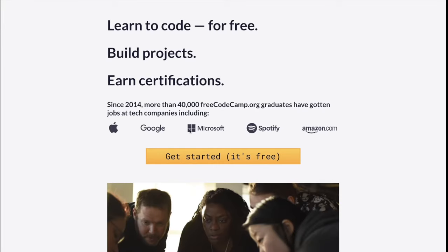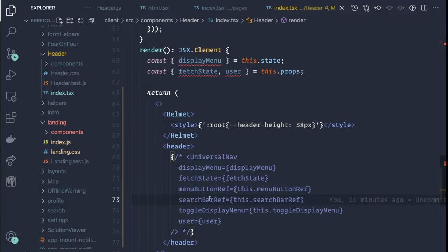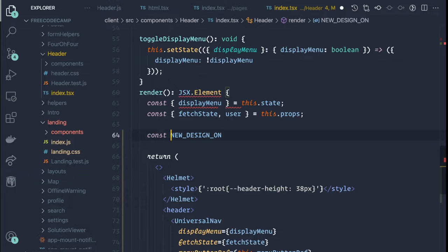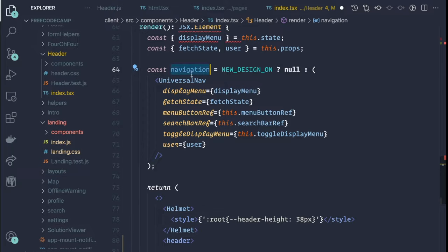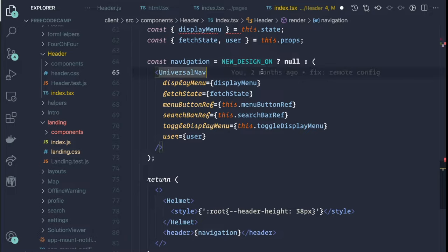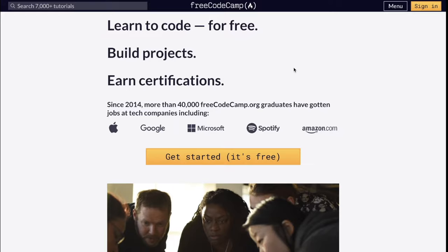Let's go ahead and see what we get in the browser. Now we have the old landing page, but we're still lacking the universal navigation. So let's fix that as well. We'll go into index.tsx in the header and comment this back in, then do the same conditional logic — set navigation equal to: new_design_on ? nothing : universal navigation. Remember that the new design has the navigation built in, so we don't want it in that case. Now we have the navigation back as well.